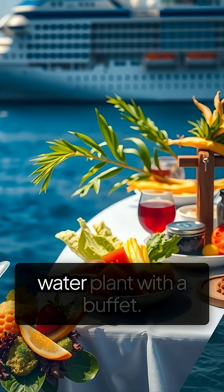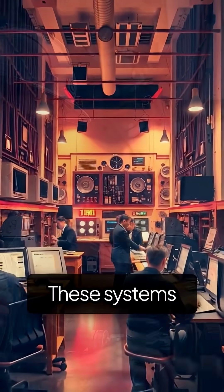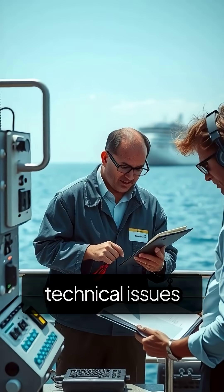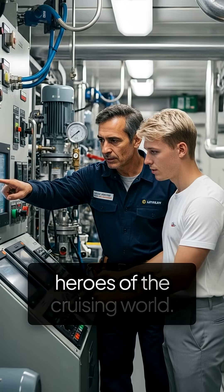Basically, it's a floating water plant with a buffet. But there's more to the process — these systems require regular maintenance and monitoring. Engineers work around the clock to ensure the equipment functions efficiently, and any technical issues are addressed quickly. These dedicated professionals are the unsung heroes of the cruising world.